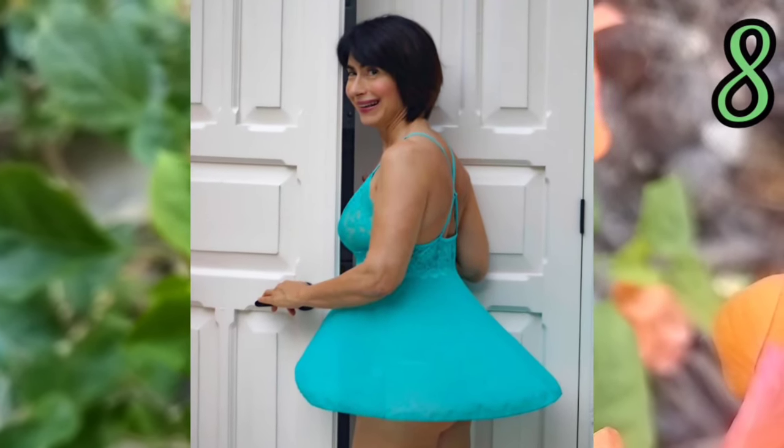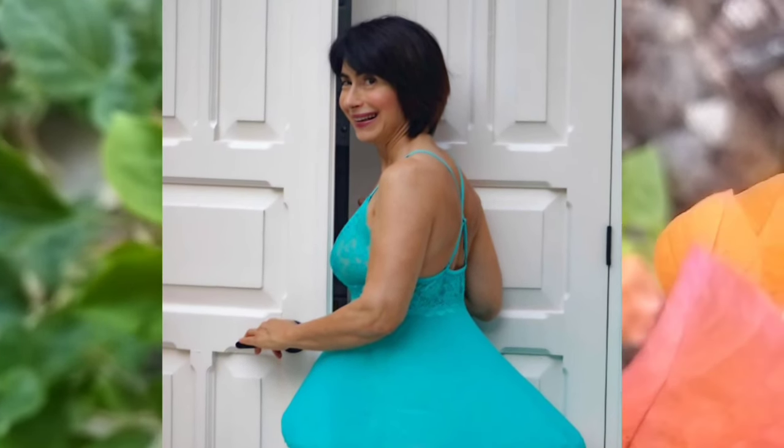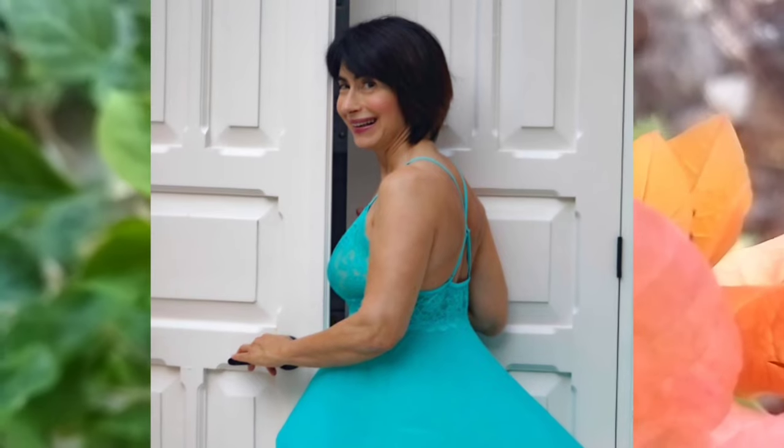Number eight: look at that style — this woman's style looks amazing for working and her hairstyle is beautiful. Number nine: the glasses look so big for this woman and her hairstyle is beautiful with that style dress.